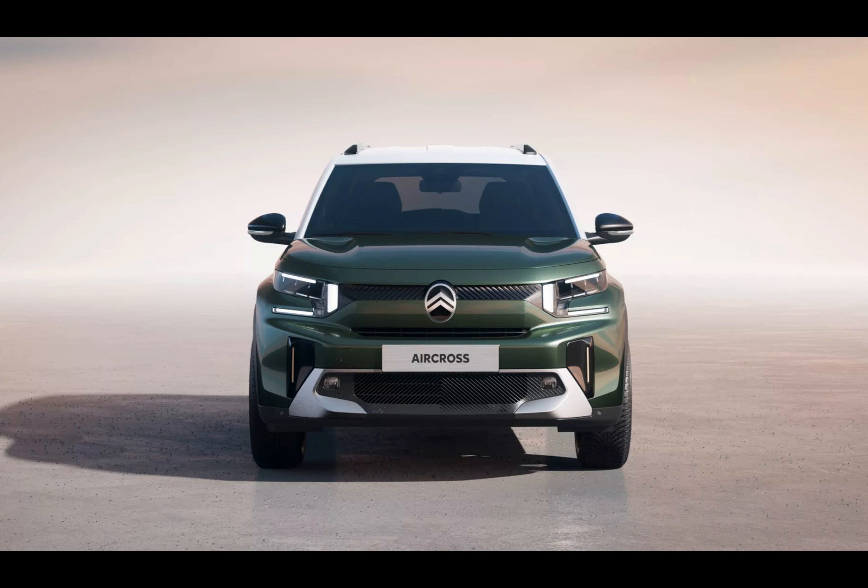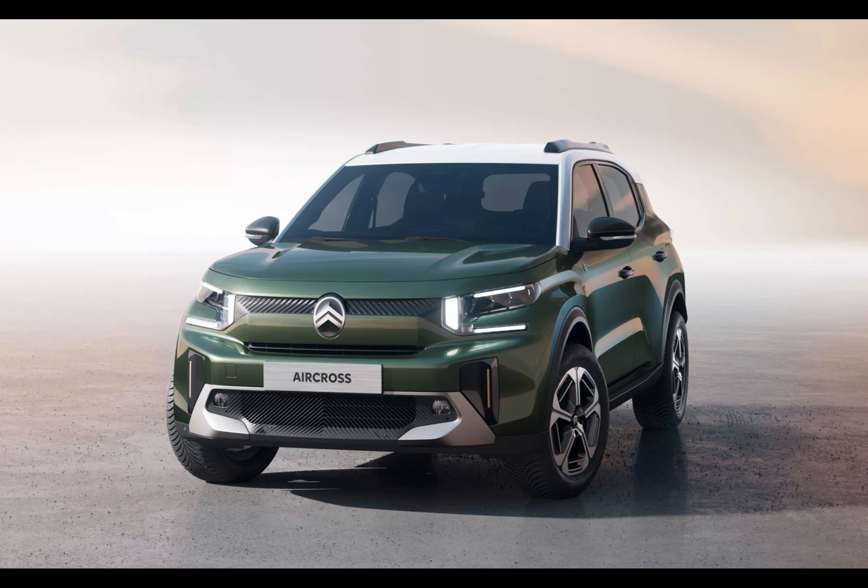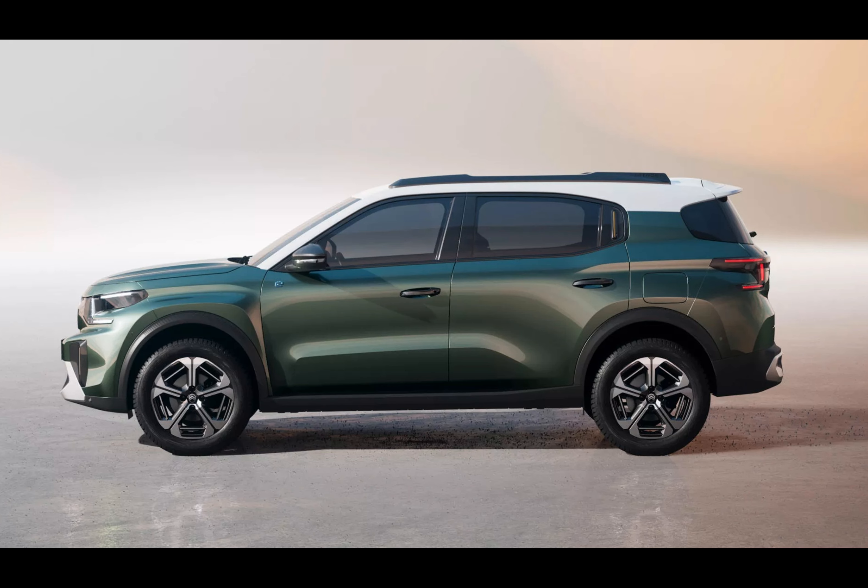Need extra trunk space instead? No problem — just fold away those rear seats and voilà, ample room appears. With environmental consciousness top of mind, Citroën made sure to equip the C3 Aircross with several green powertrain choices.